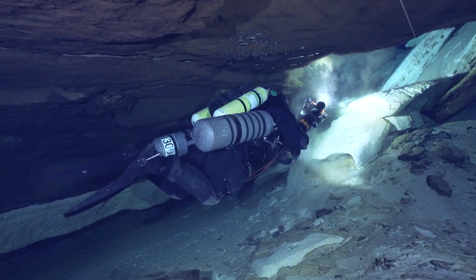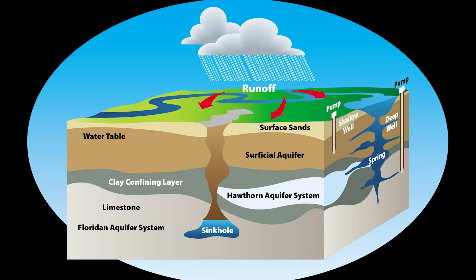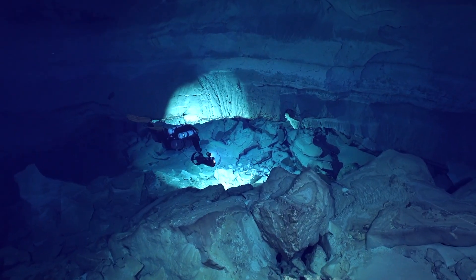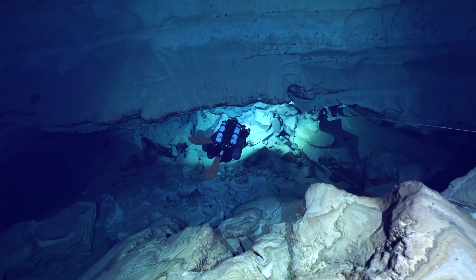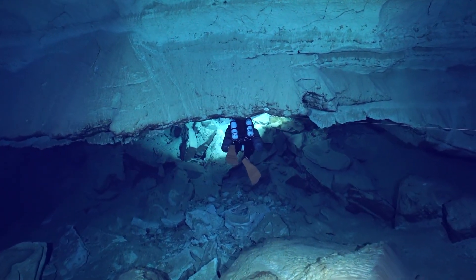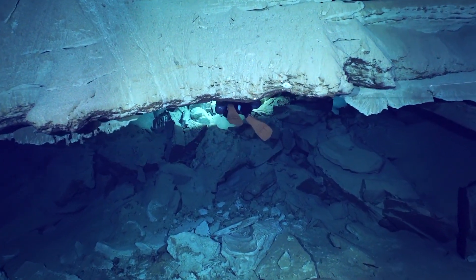So, what is an aquifer? Well, in simple terms, an aquifer is an underground layer of rock or sediment that holds groundwater. It's essentially a natural reservoir, typically made of permeable materials like sand, gravel, or fractured rock. These permeable materials allow water to flow through and be stored within their pores or fractures.